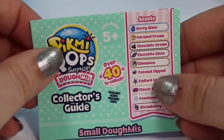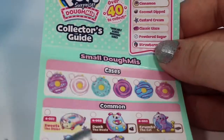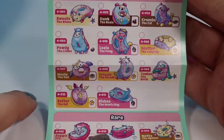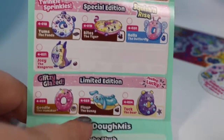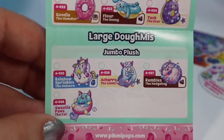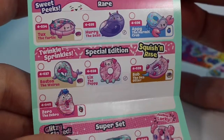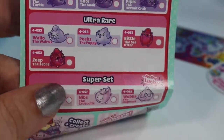It says Domi's collector's guide — over 40 to collect. Here are all the scents on the side if you want to pause and read those. These are for the small Domis, which I have not opened any of yet, but I know that there's a bat right here and I cannot wait to see that one. There are rare ones, special editions, and limited editions — I really just want the bat one. Here are the large ones, which you will be seeing a few more of in my upcoming videos. I think I only need Arturo the Llama now. On the back it has the cases and all of the ones you can find in the medium Domis. I do not see a bat on the medium ones.